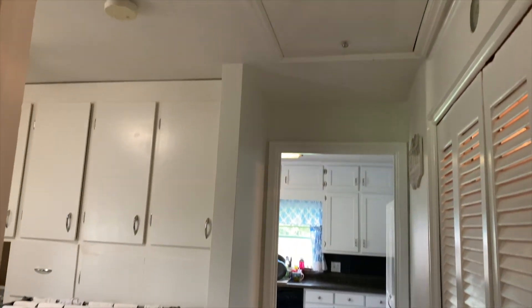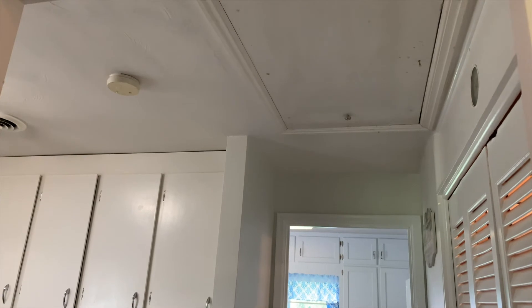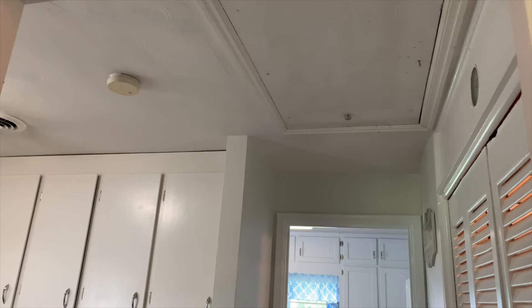You can see where the pull-down attic ladder is. We mostly use our attic for Christmas tree storage, Christmas decorations, children's clothing, painting supplies, and a few other miscellaneous items — but that's the bulk of it.